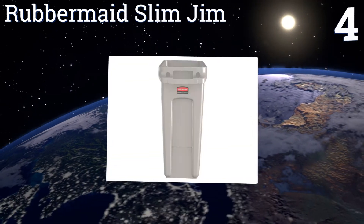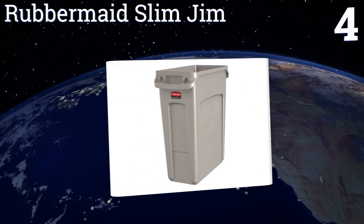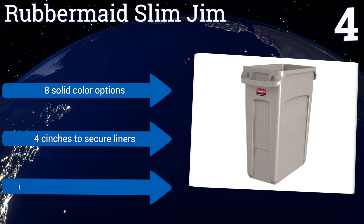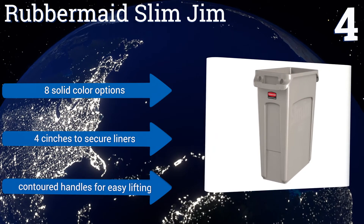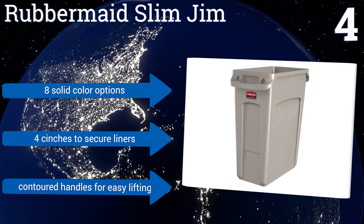At number four, think of the Rubbermaid Slim Jim as the trusty old pickup truck in your dad's garage — it's not pretty but it always gets the job done and seems to last forever. It can pack away a lot of trash, available in generous 16-gallon and 23-gallon capacities. It's also available in eight solid color options and features four cinches to secure liners and contoured handles for easy lifting.